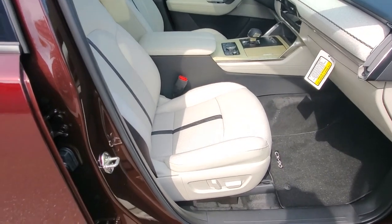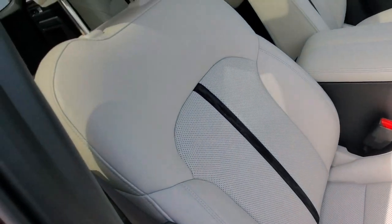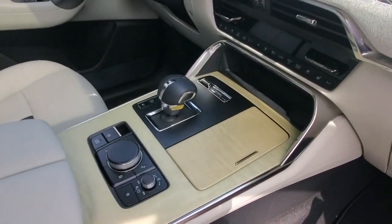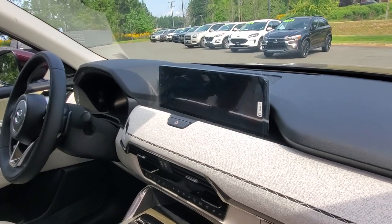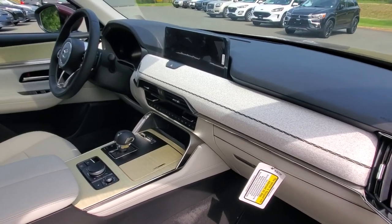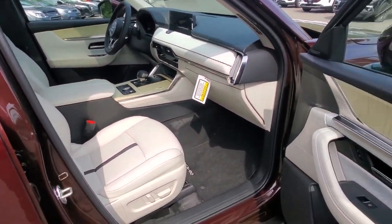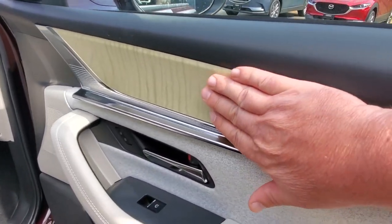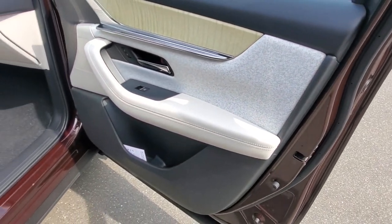Inside the CX-90 it looks absolutely beautiful. I love that perforated leather with solid bolsters on the seats. You've got a big center armrest, cup holders, and an eight-speed automatic transmission. The HMI commander controls everything on the screen. There are controls for heated and ventilated seats, dual-zone climate control, sport mode, off-road mode, a panoramic sunroof, and it's a hybrid. Really nice door panel with wood trim and a Bose sound system as well.